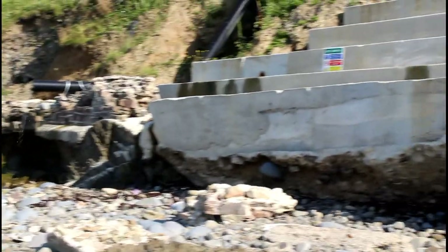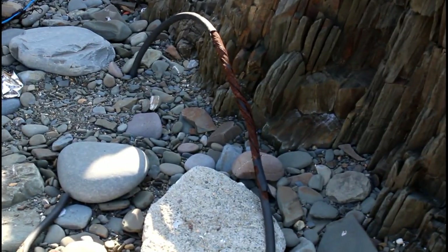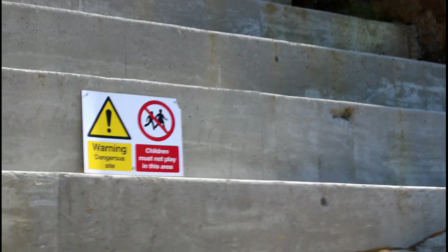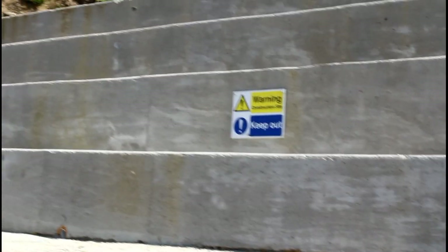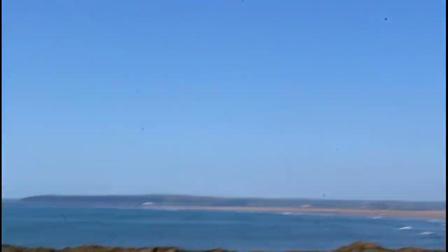Oh my God. Now somehow I've got to climb up there. If I had just walked down the path over the top, I could have literally just stepped off the edge there. Typical. These large cables — they're not live, are they? I do hope not. Get all the way over here and it's got a warning: 'dangerous side, children must not play.' I'm not a child. And then it's got this one: 'warning, construction site, keep out.' Oh, really? Come on.